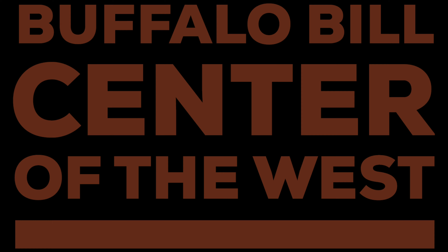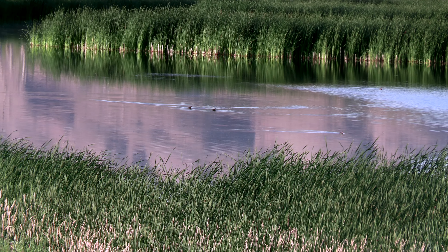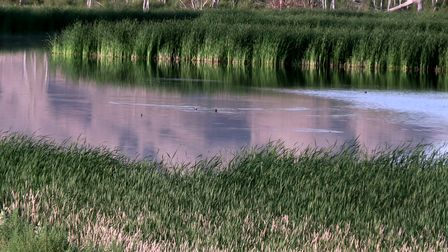Hi, this is George Miller from the Buffalo Bill Center of the West in Cody, Wyoming. Water is the lifeblood of the Bighorn Basin.